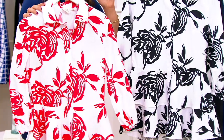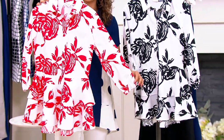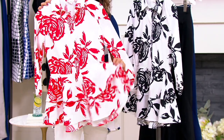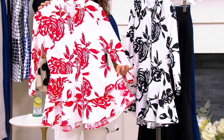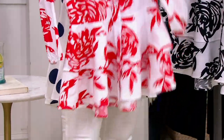We also have a black and white choice — bold, beautiful blooms, floral inspiration. Look at the shape: a little bit of bell on the sleeve and that darling waistline, almost like a nod to a peplum top. 65.98 is the featured price, so be sure to grab yours.